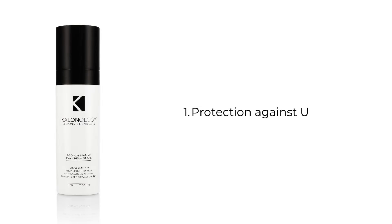The primary benefit of wearing a moisturizer with SPF 30 is to protect the skin from harmful UV rays. The combination of micronized titanium and ratany root in Calinology's Pro-Age Marine Day Cream SPF 30 provides broad-spectrum defense against both UVA and UVB rays, reducing the risk of skin cancer and premature aging.